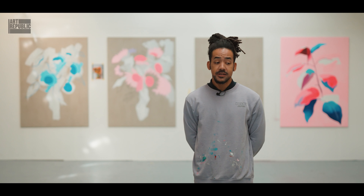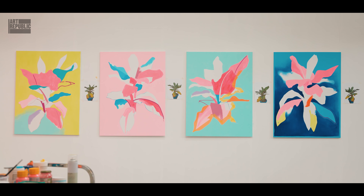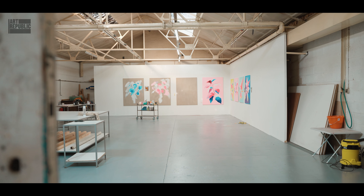I'm Tim Fowler. I'm an artist based in Leicester and I'm primarily a painter of botanical subjects. I always enjoyed art but I was never particularly a prodigy or a standout student, but I always enjoyed it.